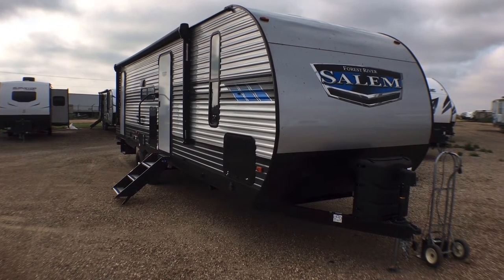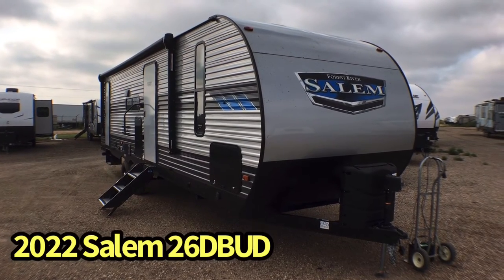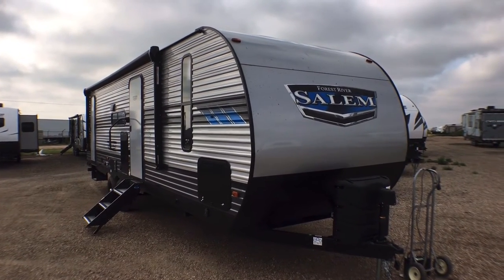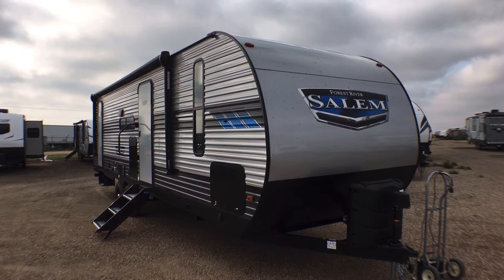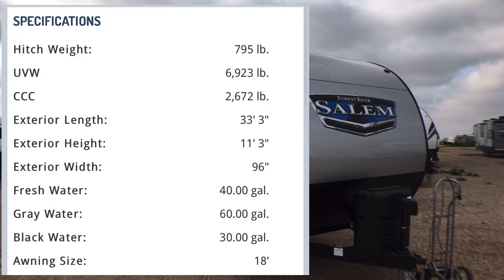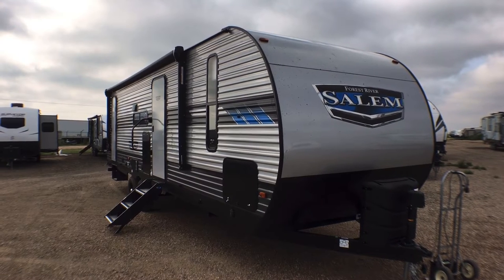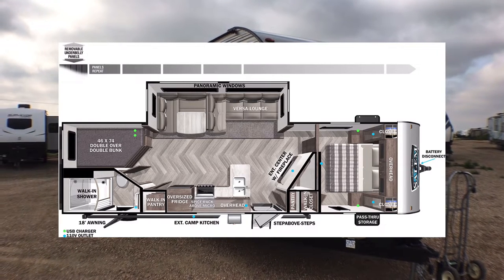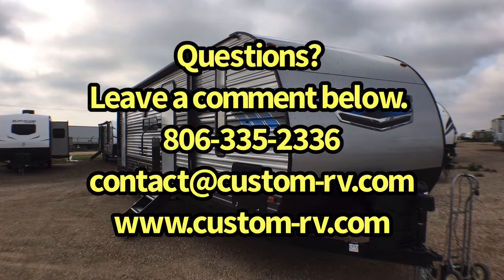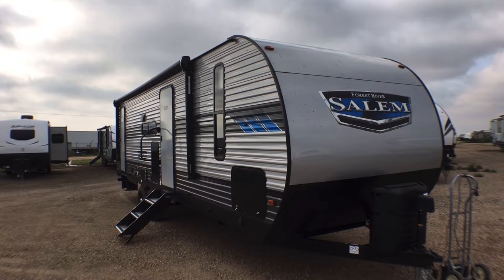Hey guys, this is Cory with Custom RV in Amarillo, Texas, and today I have a brand new arrival to show you. This is the 2022 Salem Model 26 D-Bud. This is one of the hottest bunkhouse travel trailers on the market today. This particular travel trailer comes in at 6,890 pounds unloaded — that's your dry weight — and is 33 feet 3 inches in overall length.